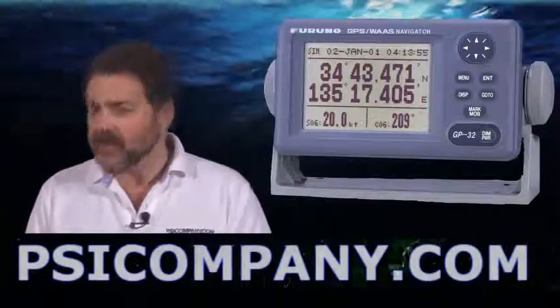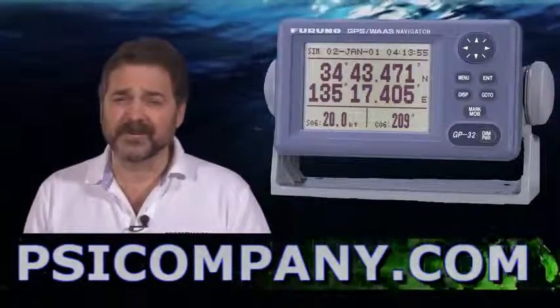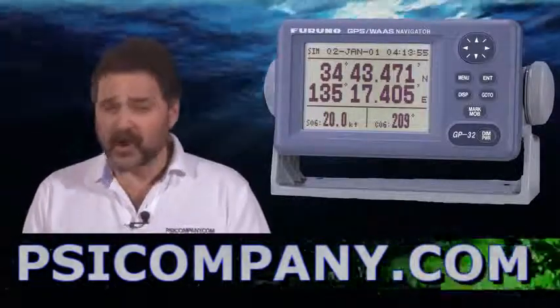If you're looking for an excellent value in a low cost GPS, consider the Furuno GP32. It is a complete system and it makes a great addition to your bridge. This is Richard Hart for PSICompany.com.